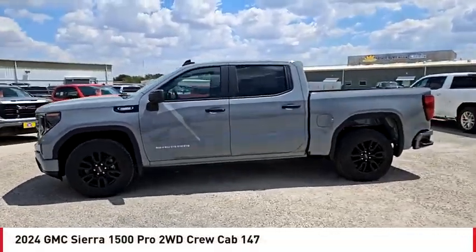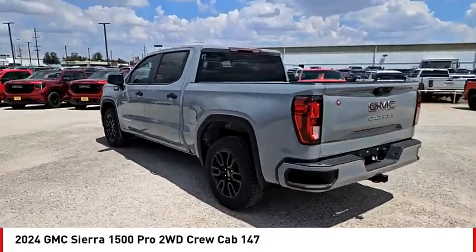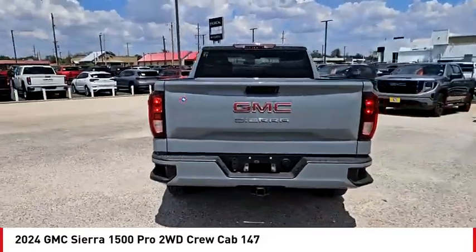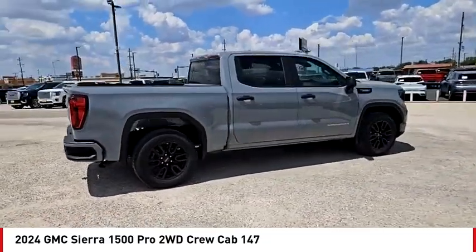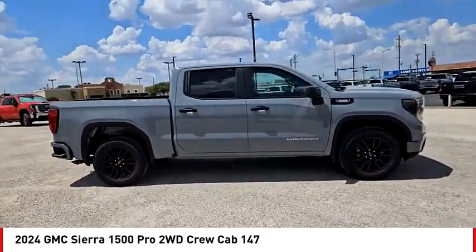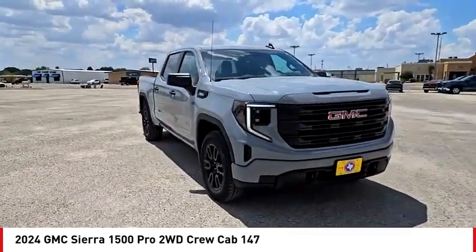You are going to love the 2024 Sierra 1500. The GMC Sierra is a full-size pickup with all the functionality you could expect. With multiple trim levels, the GMC Sierra provides a wide range of features for you to enjoy.